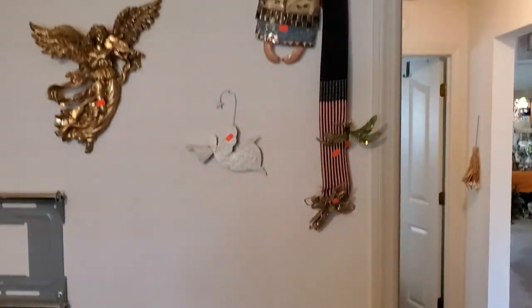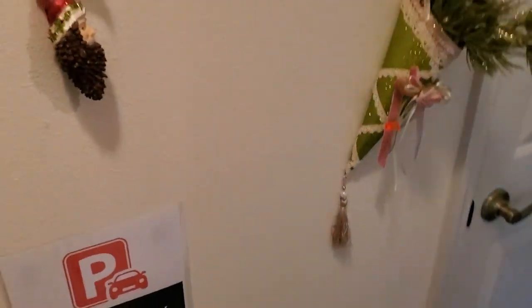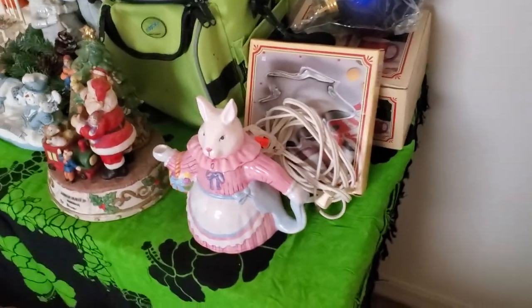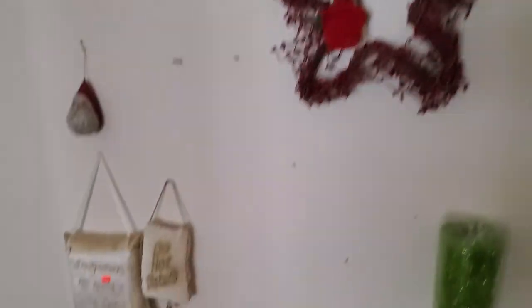A couple of wall decorations and then we're done with the first room. Over here we've got some linens in the bathroom, and the linen rack there is for sale too. A couple of decorations hanging on the walls, nothing in the closet. Alright, guys, the first section here — got a nice little teapot, some Christmas items, looks like a lunch bag, wall decorations, and hangers.